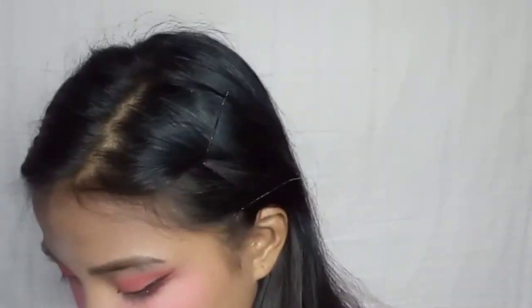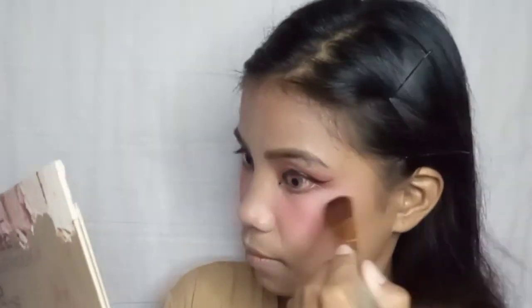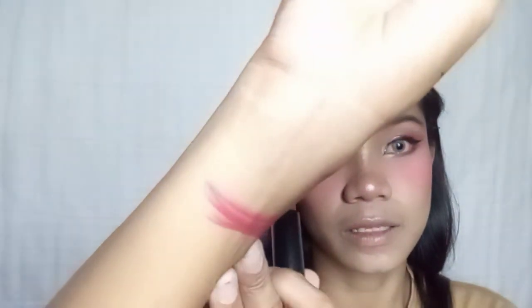Next is highlighter, and then let's move on to lipstick. Oh my gosh — okay, so we'll use this Show Wheel lipstick in shade 2. It has a pink tone — this is what we'll use to outline the lips.